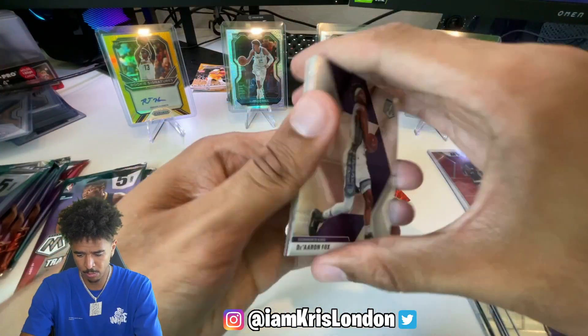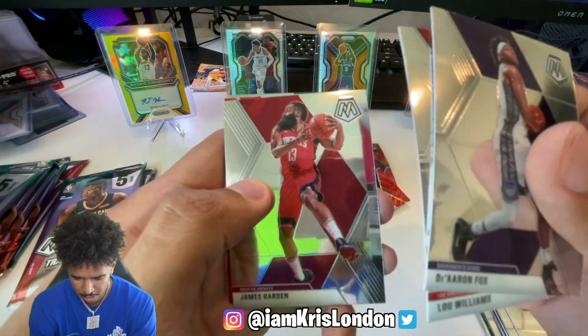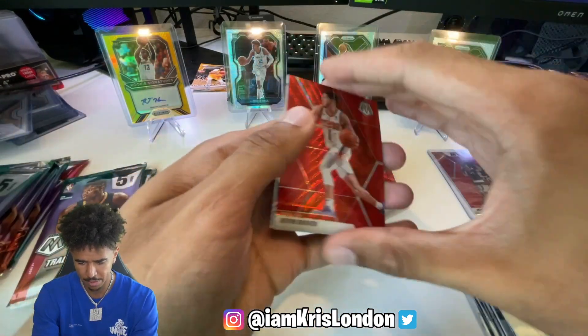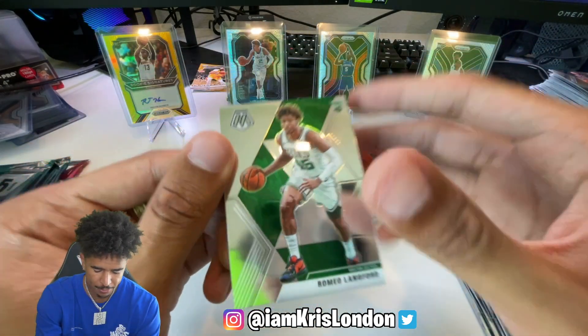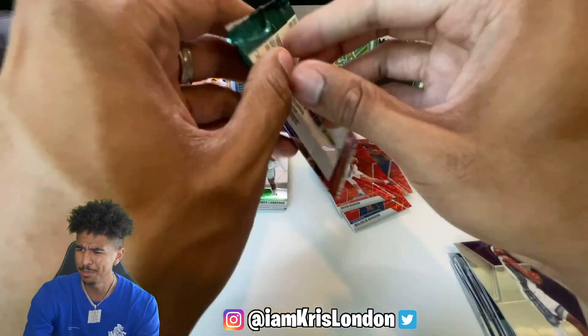We got a red wave Aaron, James Harden again, and a Devon Booker. Devon Booker red wave! And a Romeo Langford - good old Romeo Langford. Was he a lottery pick? I can't remember.